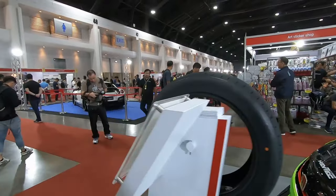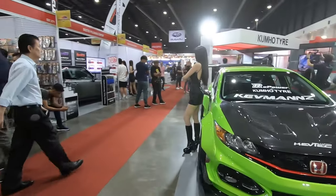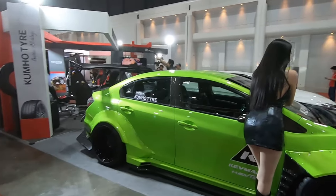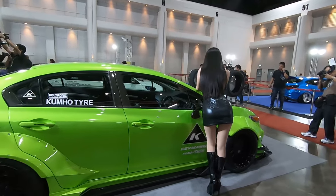Yes, there's a model there. You guys want to see the model? There will be an exclusive video fully on just the models, but let me give you a preview.